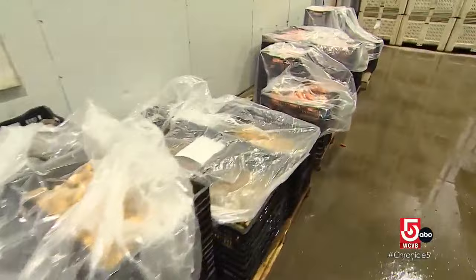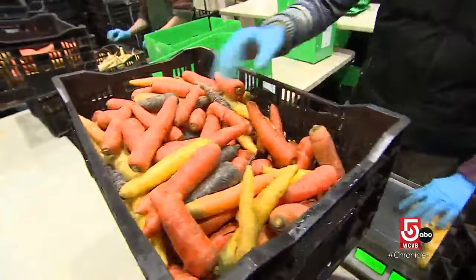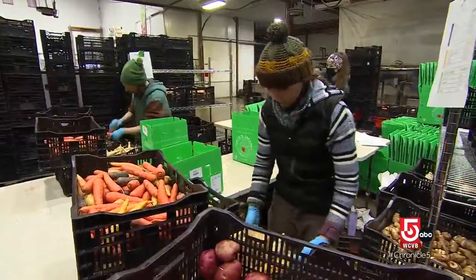Carrots will last pretty well until about May, typically. And they get better and better in storage. The flavor gets sweeter and sweeter. People love our carrots. This is what a fresh carrot looks like. And this is what a CSA, which stands for Community Supported Agriculture, looks like. Members get a box from our farm sent to them, and it's basically a share of what our farm produces.